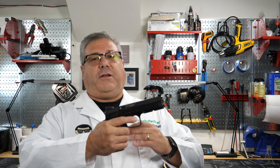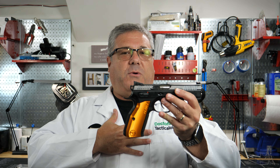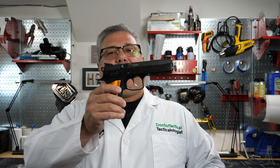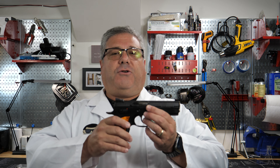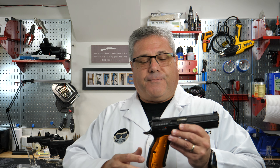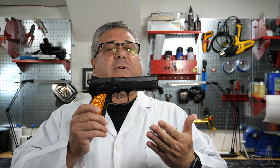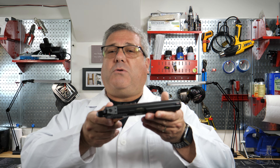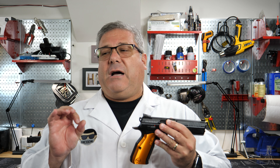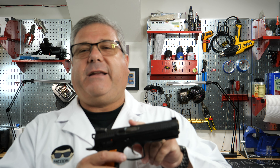In my Staccato lineup I've got the XC, then the C2 which I thought would be my carry gun but was a little hefty, and then the CS which I'm currently loving — except for the beaver tail that keeps poking me. That's a concealed carry problem, not an open carry problem, and most of the competing I do is open carry. The CZ Shadow 2 is just a shooter.